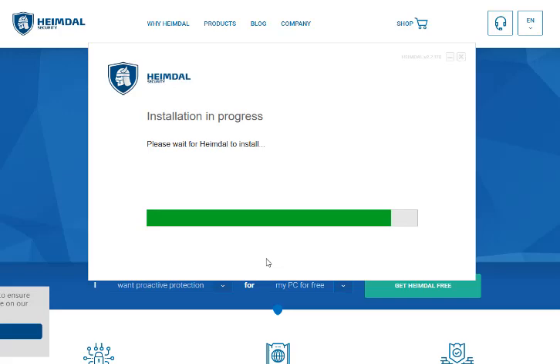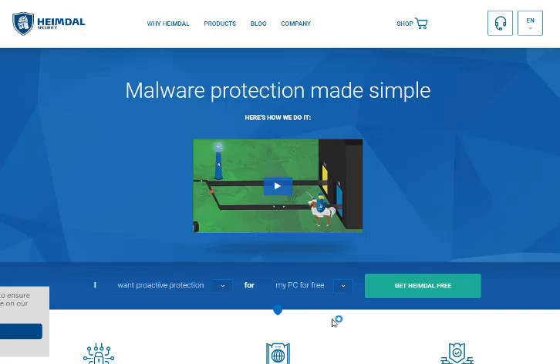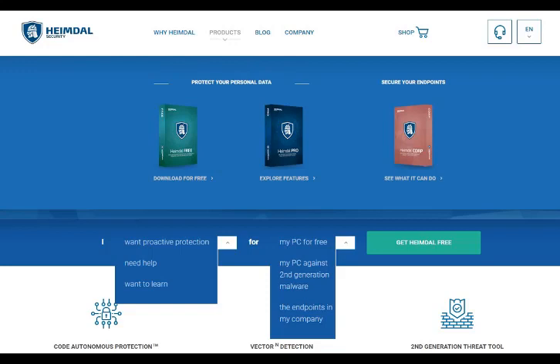They have made it so easy for anybody to try this software. I've got coupon codes that they've given us to help people save 20% — whether it's one person on one computer or up to four computers for up to three years. There's something for everybody in the package, including the free trial, so you've got nothing to lose at all.